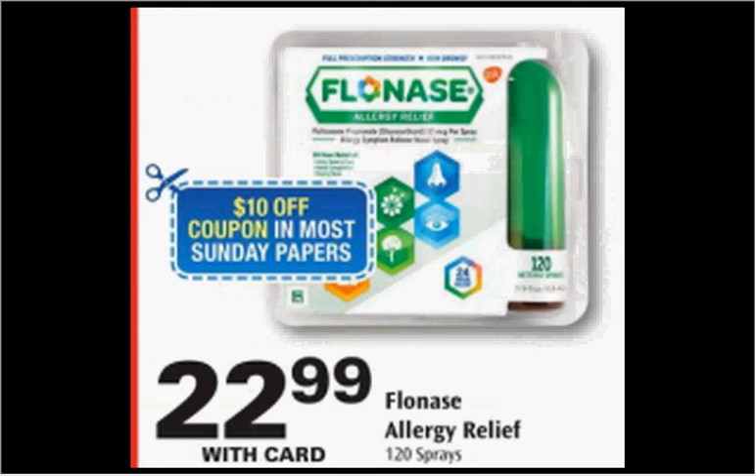The Flonase Allergy Relief 120 Spray is on sale for $23. There's a $10 off coupon in today's Red Plum and a $4 rebate through Ibotta. If you buy one and use the coupon, you'll pay $13 out of pocket, then submit for the $4 credit — it'll be like getting it for $9.